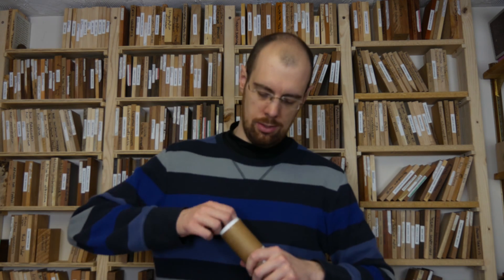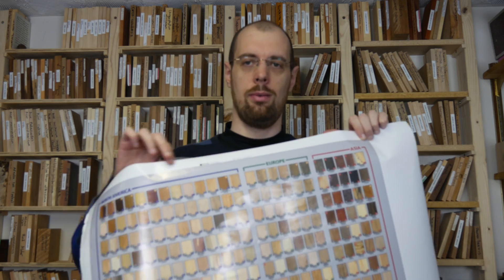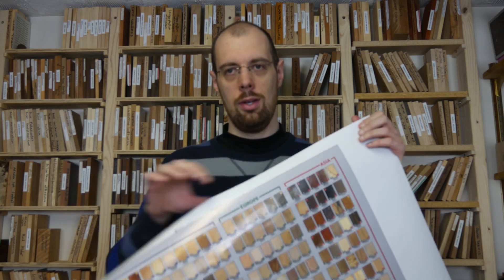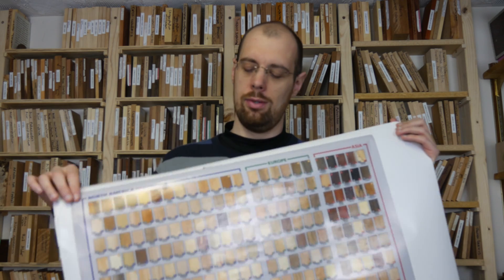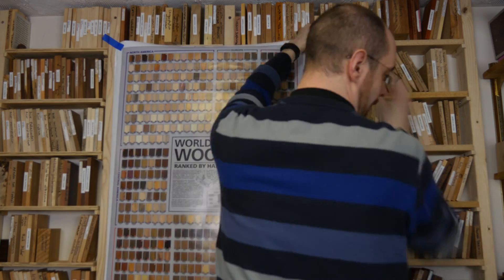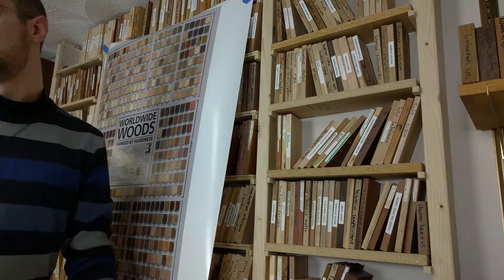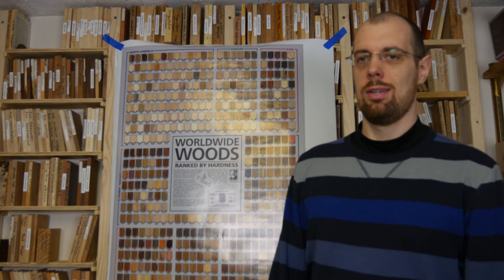I have here the latest project from the Wood Database. This is actually just the proof copy, so it's got the white border on it, but when you get it, it'll have the borders trimmed. Hopefully that stays up for the video, but obviously this is just a temporary home for it.